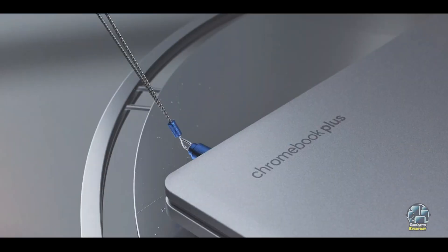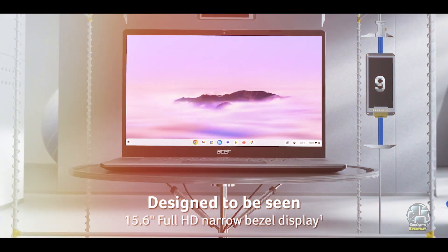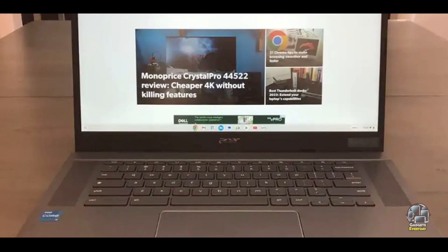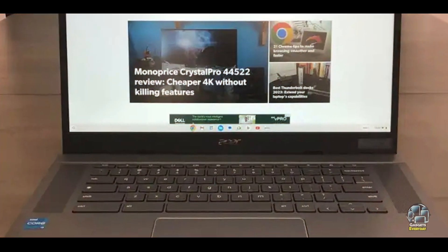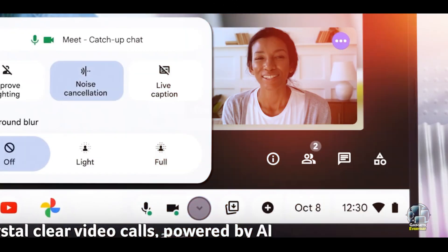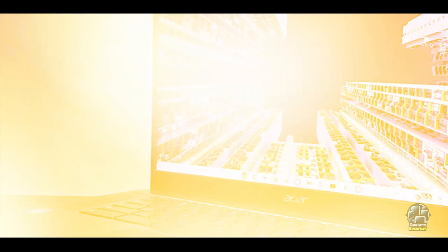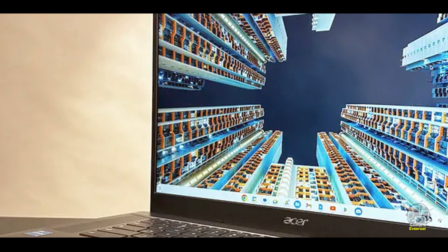The Acer Chromebook Plus 515 is well-suited for students who need a larger screen and reliable performance for their studies. The Full HD display enhances productivity and entertainment, while the Intel Celeron processor provides sufficient power for multitasking and web-based applications. The long battery life ensures that students can use it throughout the school day.